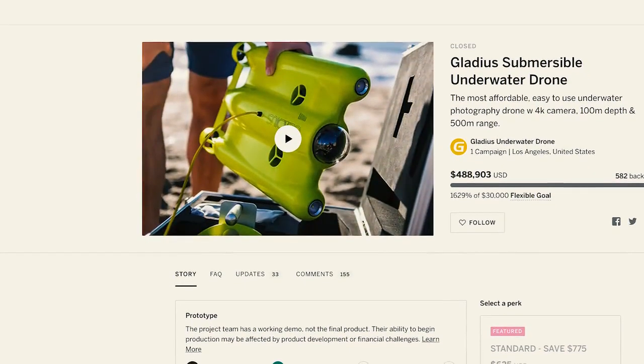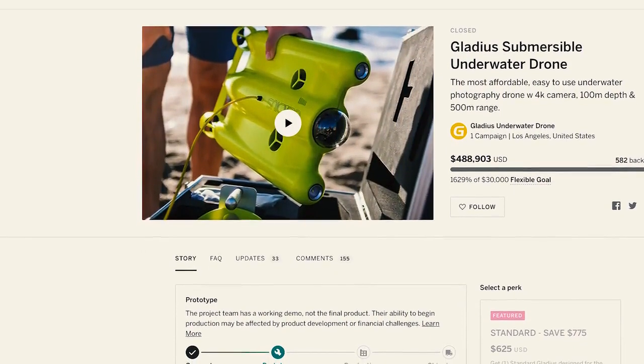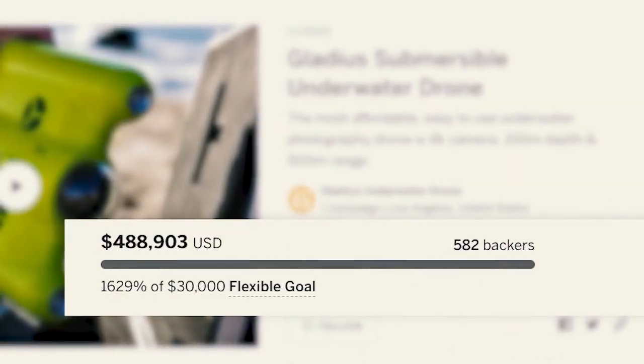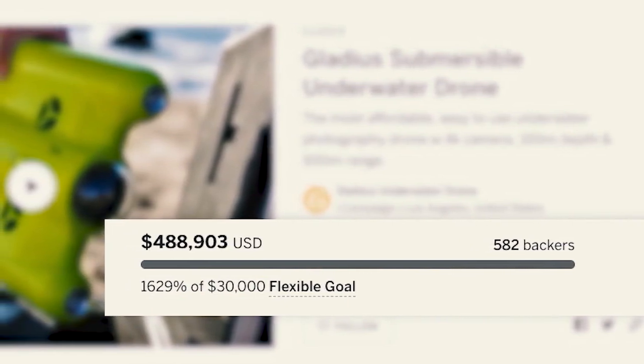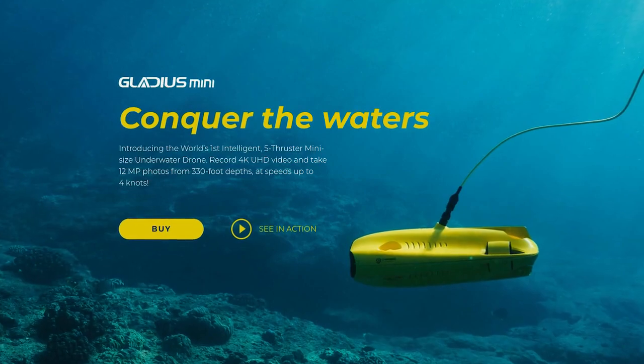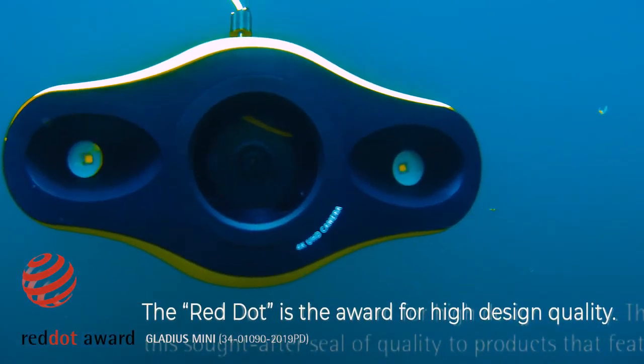Two years ago, we took you exploring with Gladius, a campaign that resulted in over 1,600% funding and 100% delivered to backers. From there, we successfully brought Gladius Mini to market, winning the Red Dot Product Design Award.